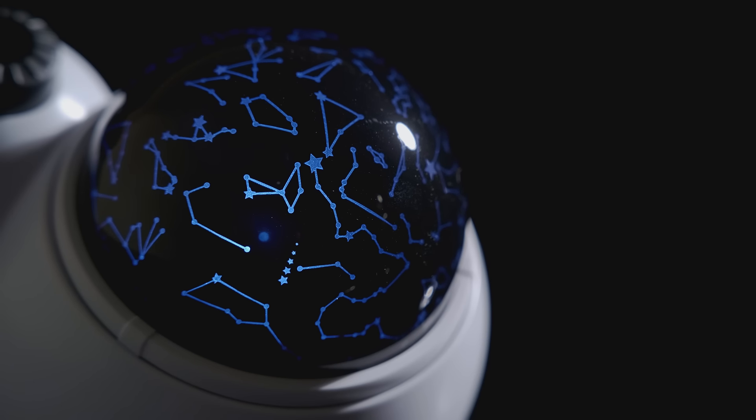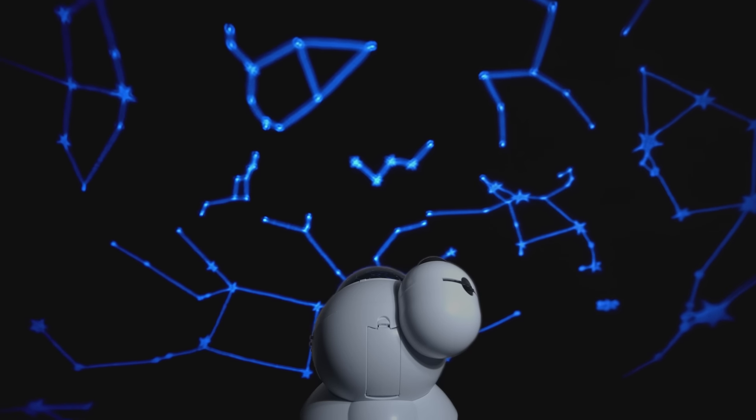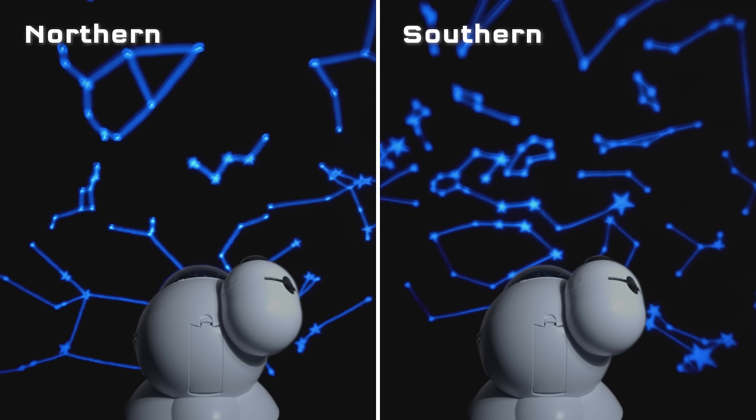The whisper-quiet rotating projector casts real star maps from both the northern and southern hemispheres.